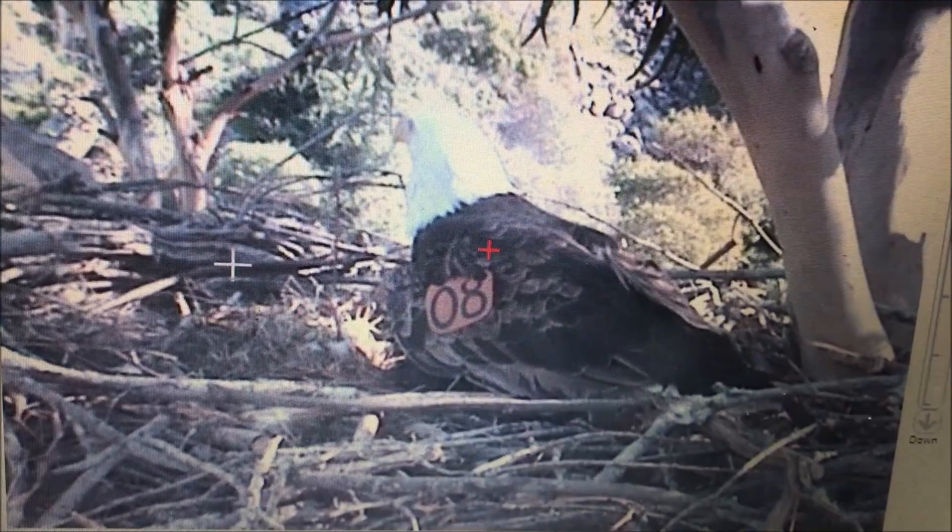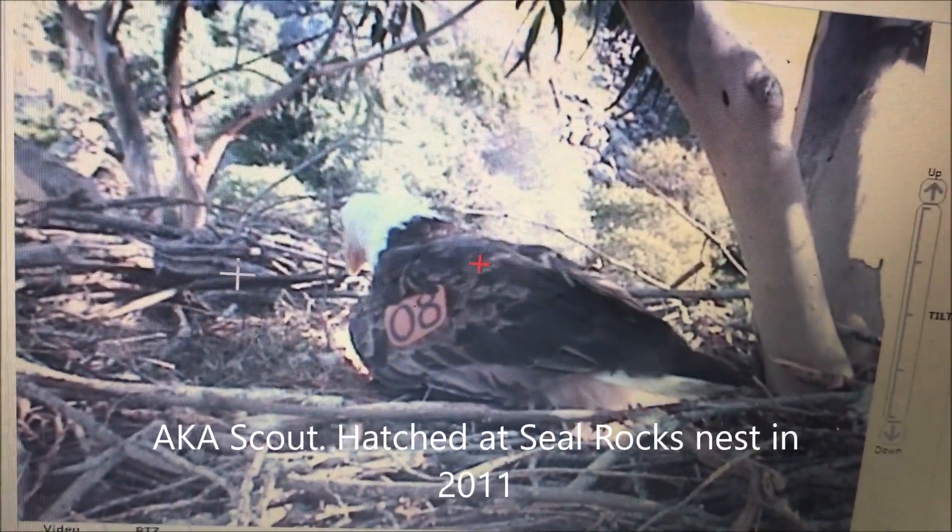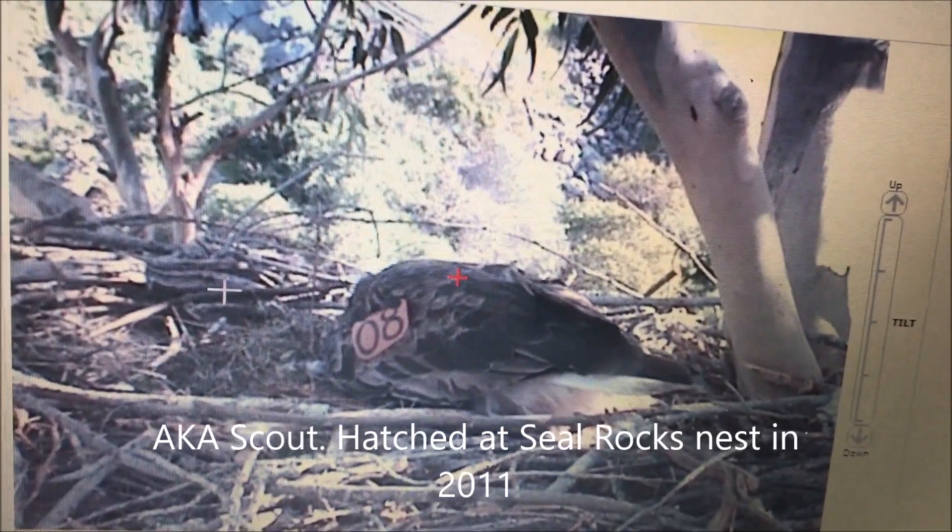The bird turned around and it is k08, who has actually been the male here for a couple of years.